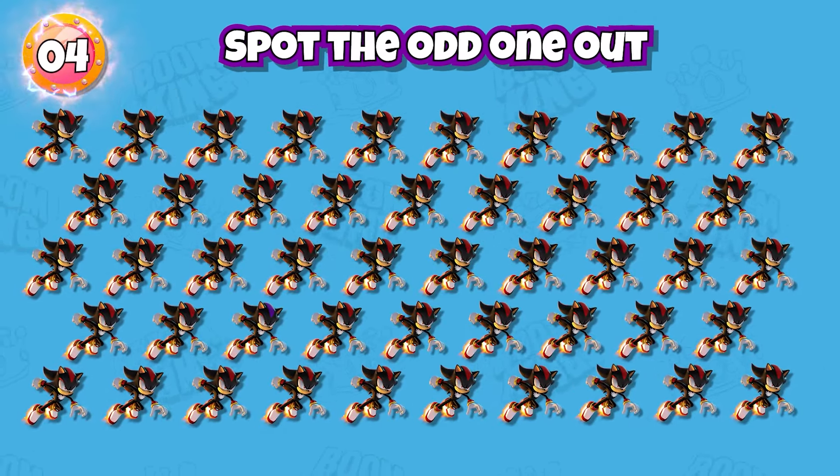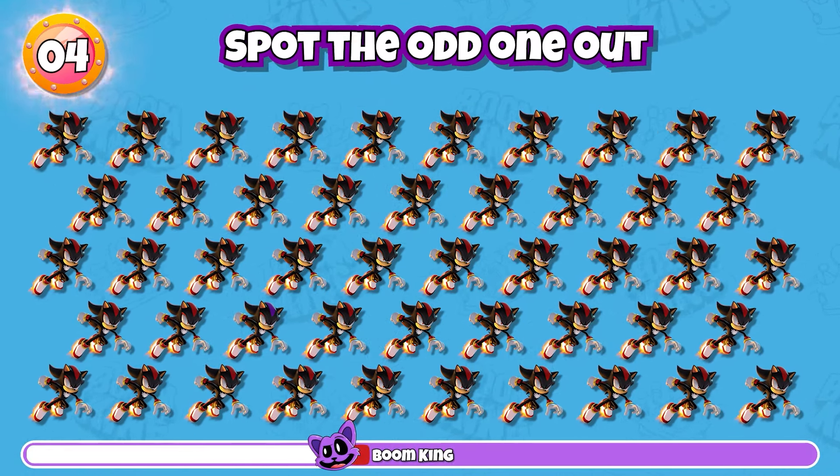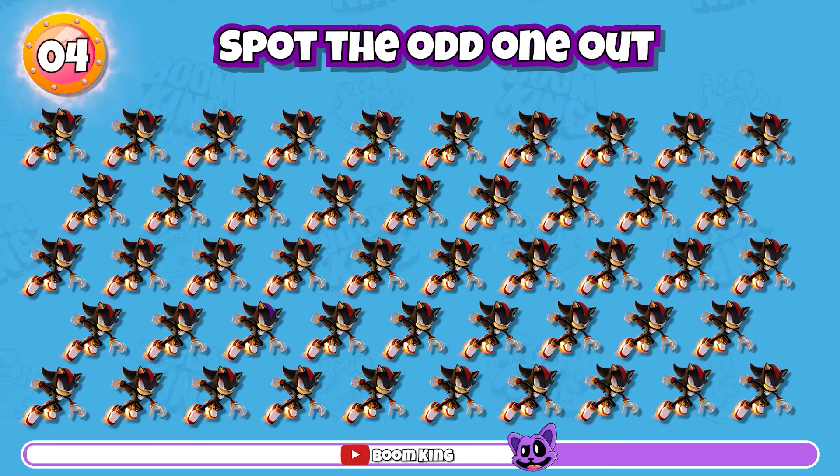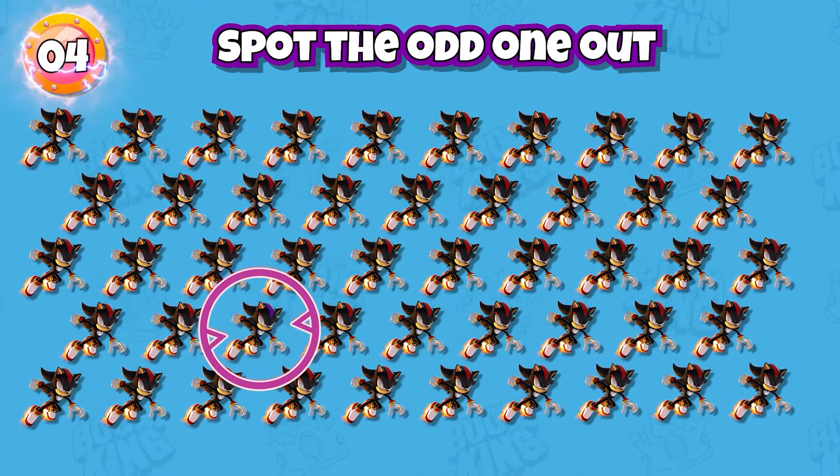Round 4: Spot the odd one out. Correct, it's here.